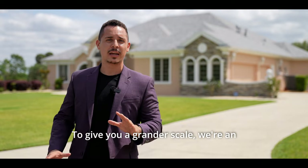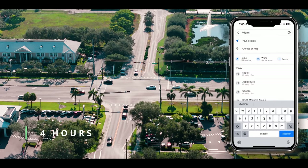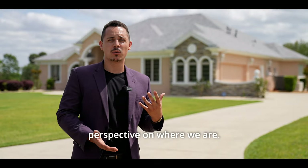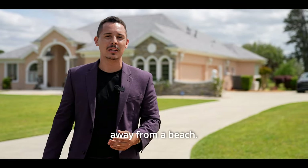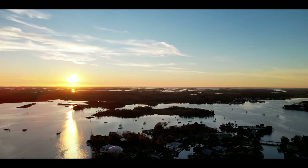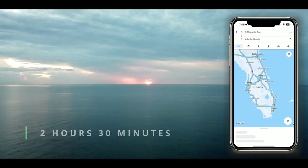To give you a grander scale: we're an hour and a half from Orlando, an hour and a half from Tampa, two and a half hours from Jacksonville, and four hours from Naples and Miami. Wherever you are in Florida, you're never more than an hour and a half from a beach. Crystal River is only an hour away for Gulf of Mexico access, and the Atlantic coast is about two and a half hours east.